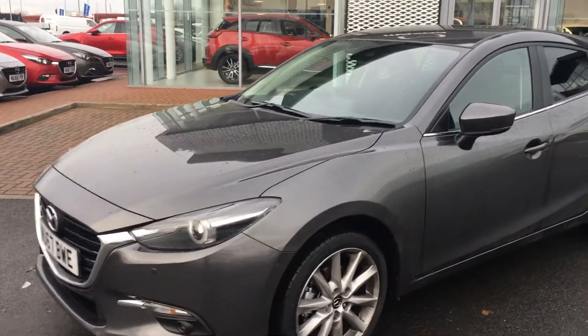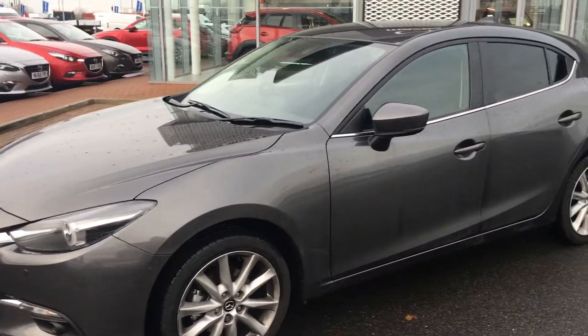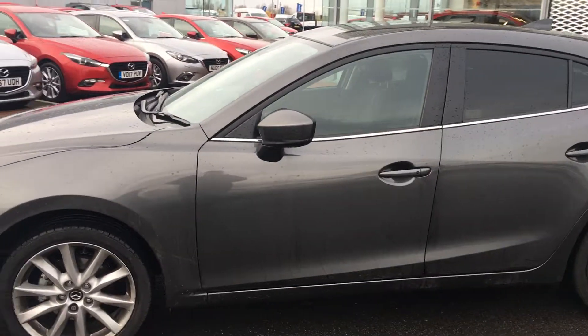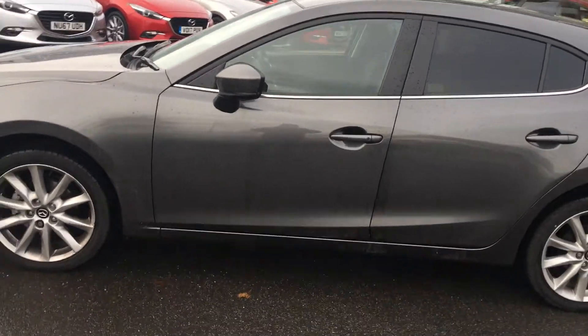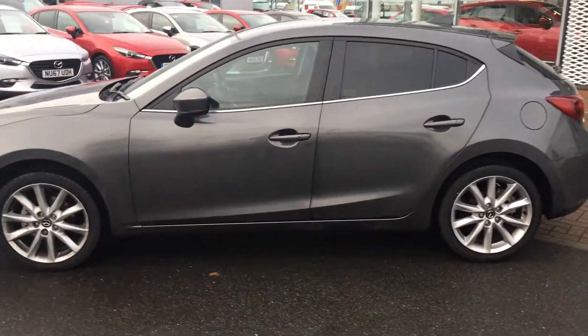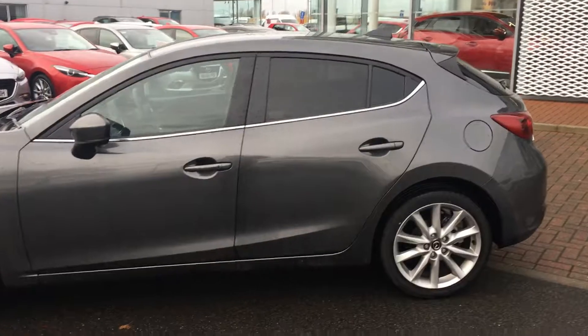You have your front parking sensors, body colour door handles and door mirrors, lovely 18 inch alloy wheels. You do have keyless entry at the front of the car and privacy glass at the rear.